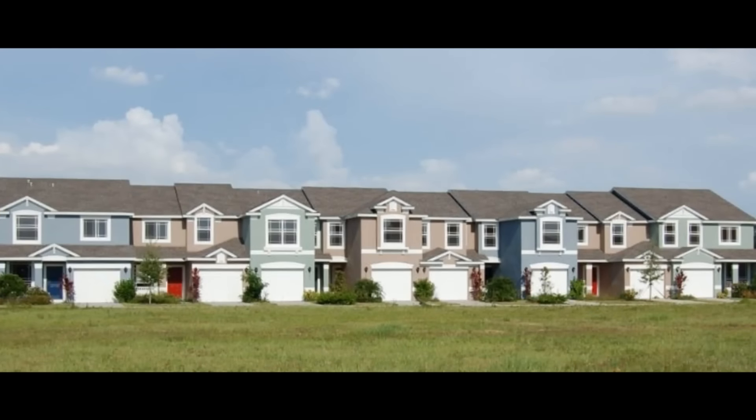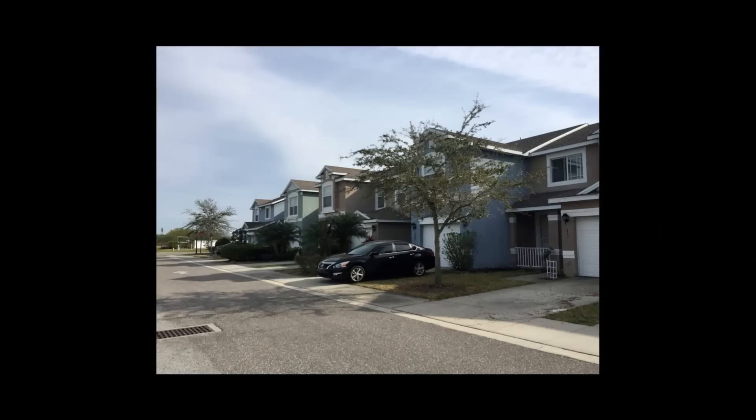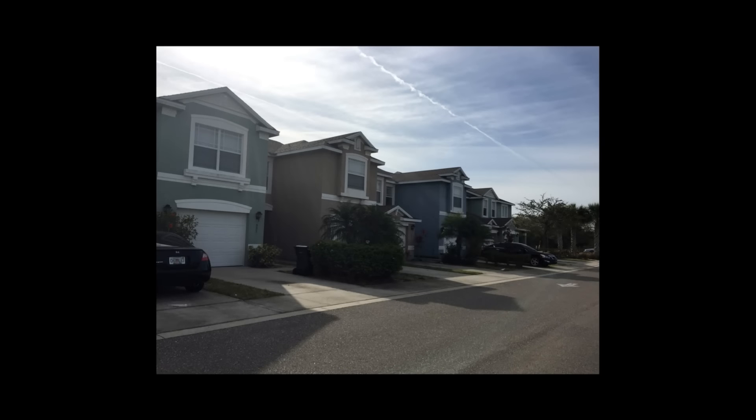Looking at the property — that's looking sexy. 16 units. Nice side shot, nice little street. Looks like it's in a nice little neighborhood.